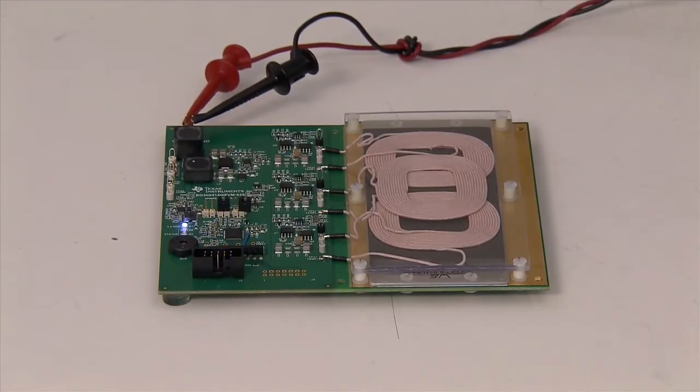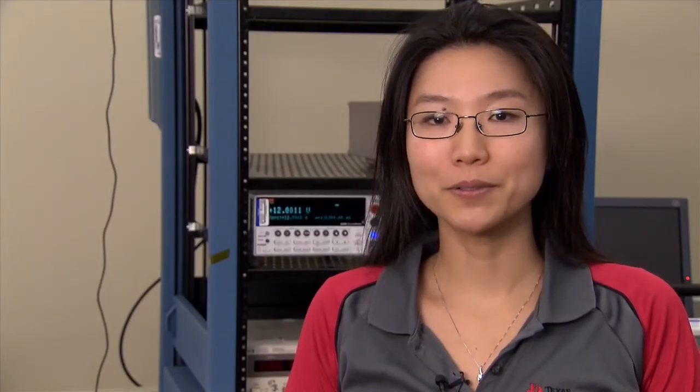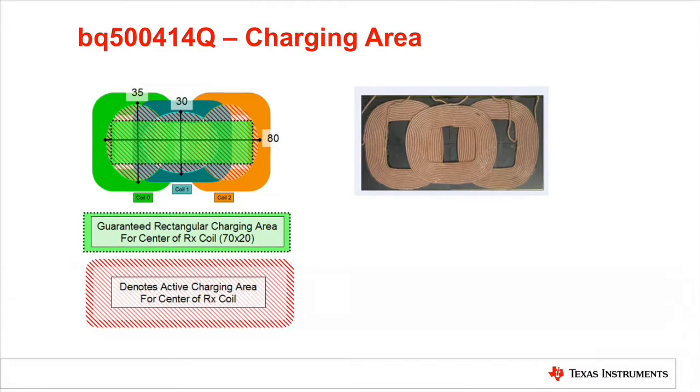This is the BQ500414Q Transmitter Evaluation Module. This device is AEC-Q100 qualified, WPC version 1.1 compliant with foreign object detection feature, and it supports 5W charging capability. It uses a WPC-86 transmitter type coil.